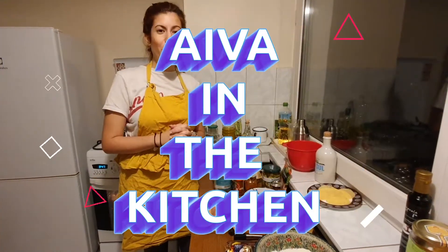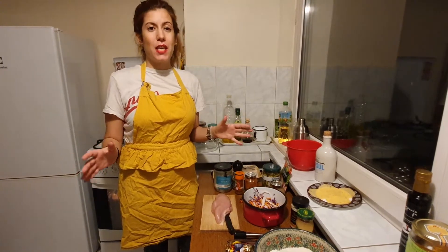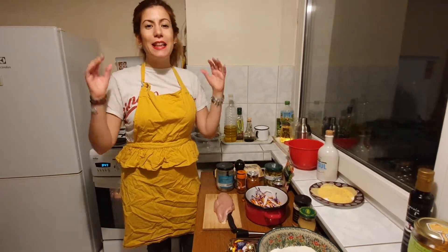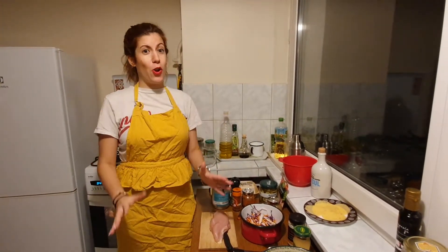Hello everyone, this is another episode of Iva in the Kitchen. Today we're making chicken sandwiches — the most delicious sandwiches. Today's recipe is super crunchy and spicy, and it has a lot of different flavors together, so let's get started with our ingredients.